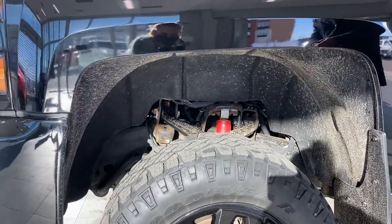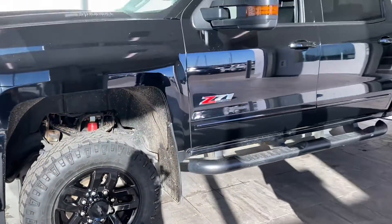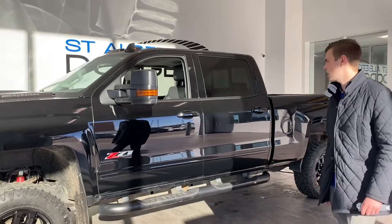Those wheel liners — the carpeted, felt-looking wheel liners — are a little dirty, but the nice thing is they keep that dirt from getting up into the rest of the vehicle, and they also reduce the road noise coming from the tires. Running boards are on there as well.